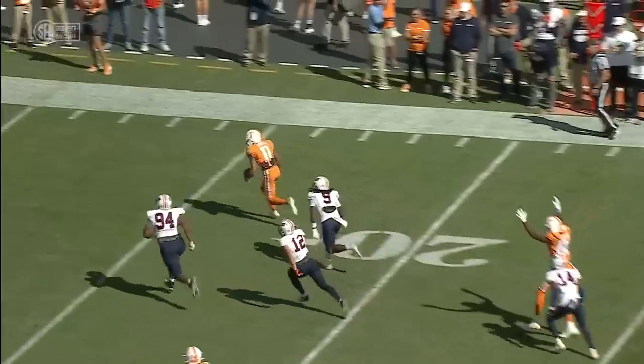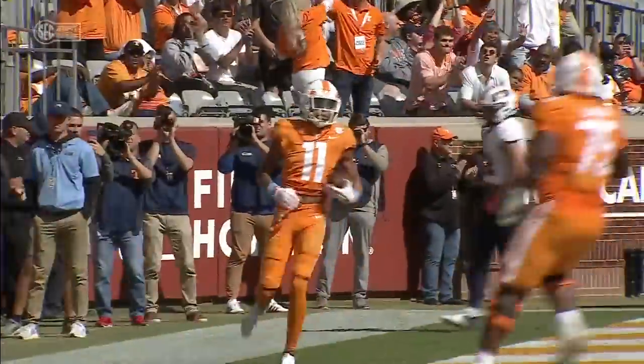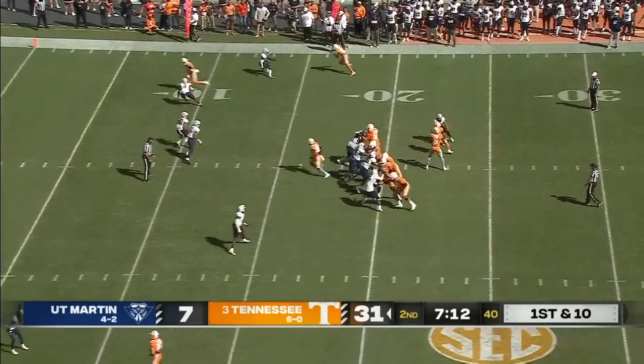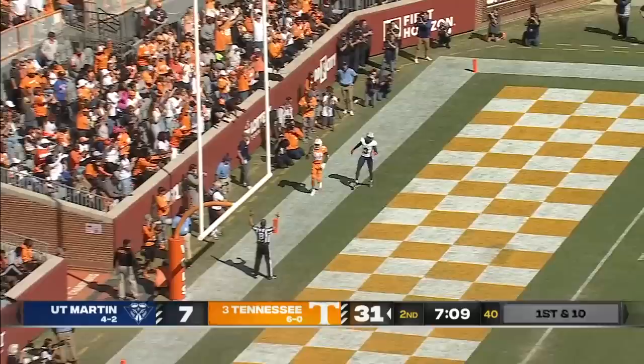He's gotta run through a tackler. It wasn't as if there was a ton of room. You bring both those guys in, it's a condensed formation for short yardage. To the end zone — touchdown Tennessee. It's Keaton again.